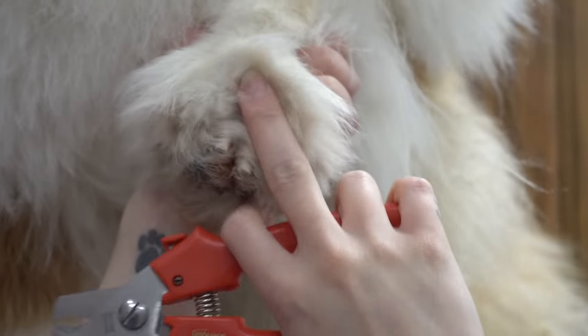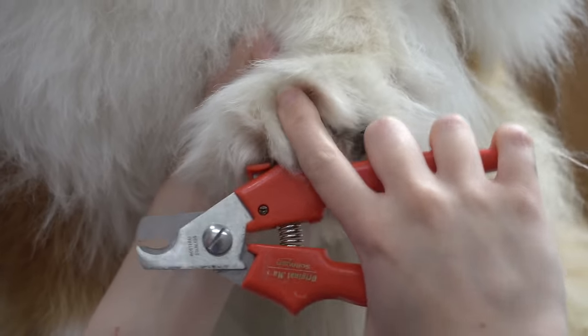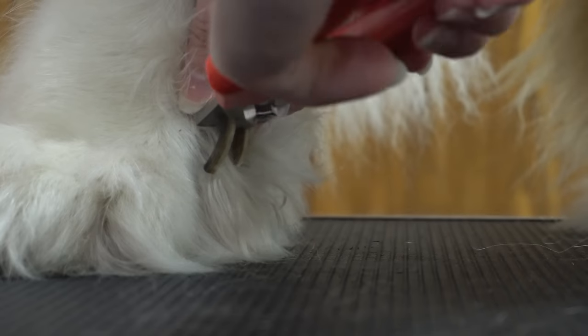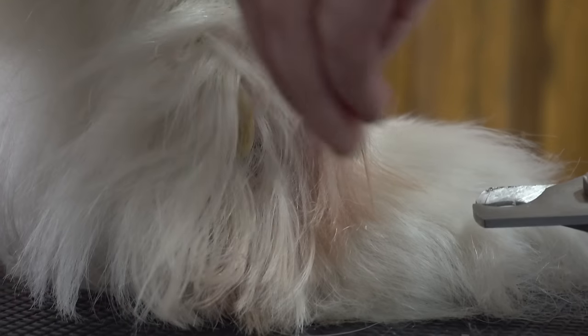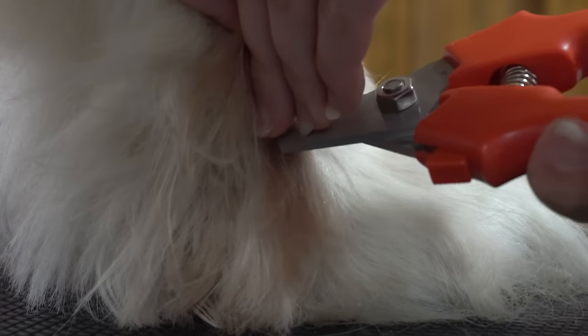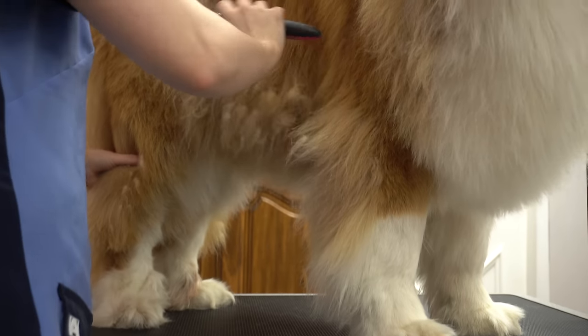He has double dewclaws on both of his back paws. Since the dewclaws never touch the ground, they don't naturally file, which allows the quick to grow very long. Due to this, I'm unable to take them as short as I'd like. The problem with back dewclaws is that they oftentimes get snagged and ripped off when a dog is playing. If you notice your dog has back dewclaws, it's a good idea to have them removed when they get spayed or neutered.